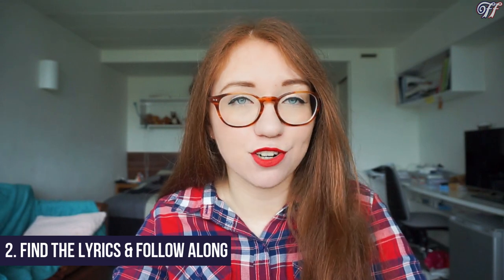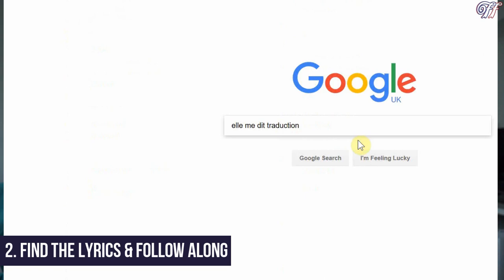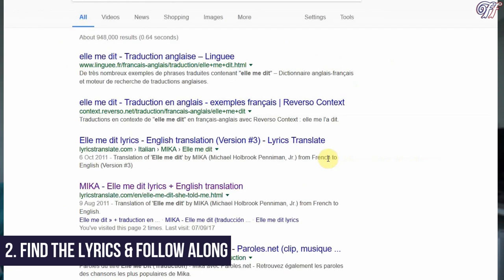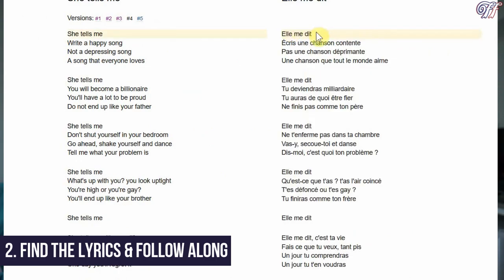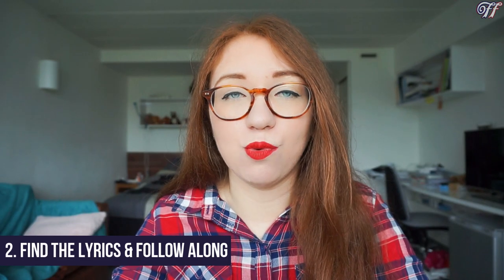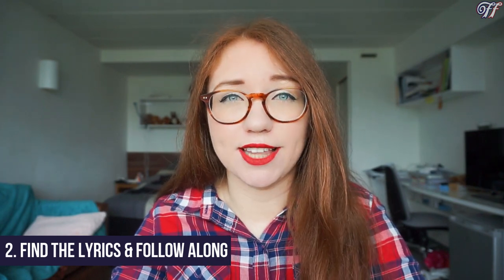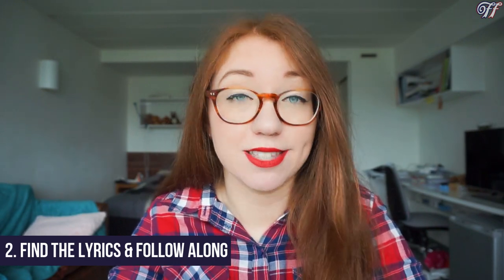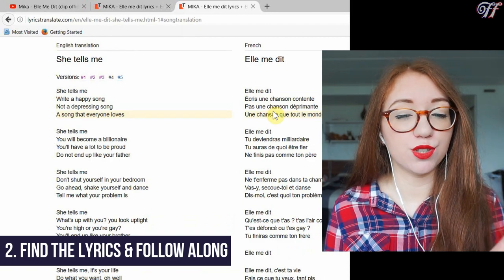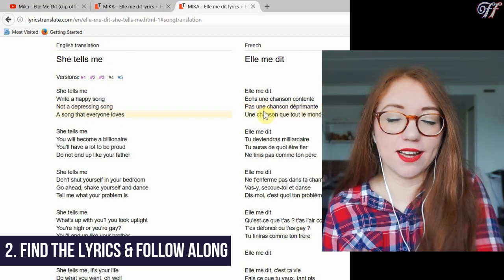Step two is finding the lyrics and the translation on Google. My favourite way to do this is to go into Google, type in the name of the song — 'Elle me dit' — and then 'traduction' or 'English translation' or something along those lines, and then hopefully it will bring up the website Lyrics Translate, which is my favourite. Listen to the song whilst you read along in French, and as you're doing this make a mental note of anything that's pronounced differently from how you'd expect, and also the rhythm of the way the words are sung.